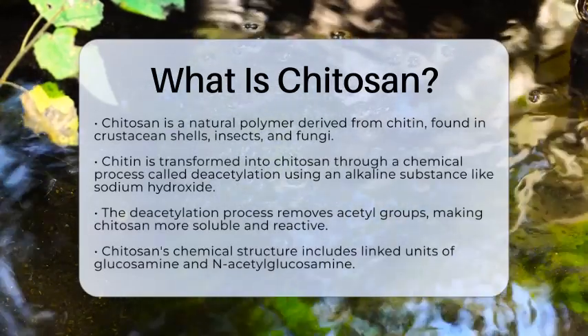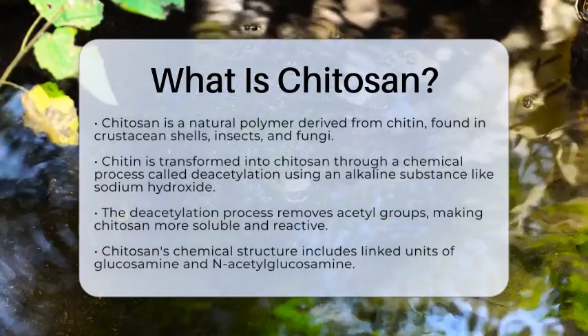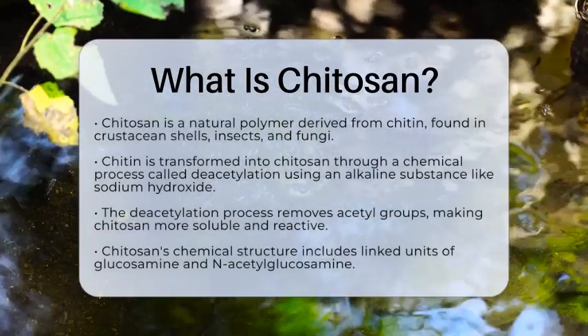To create chitosan, chitin undergoes a chemical process called deacetylation. This involves treating chitin with an alkaline substance, usually sodium hydroxide.